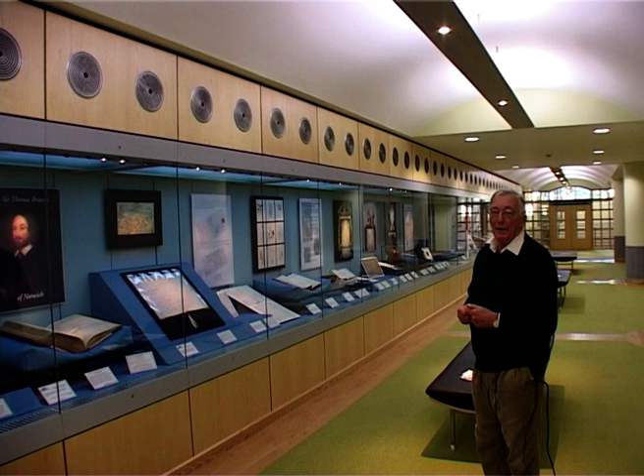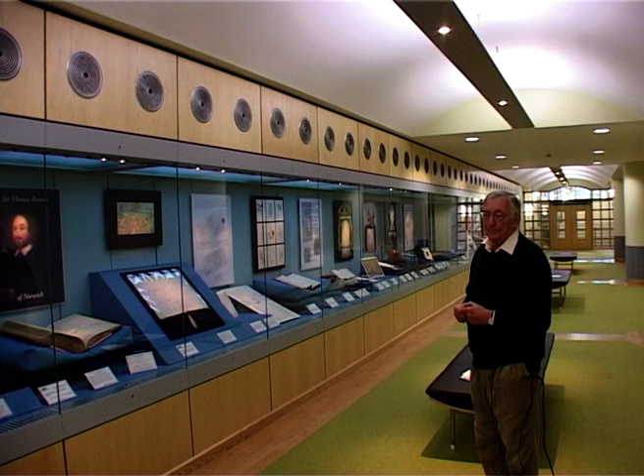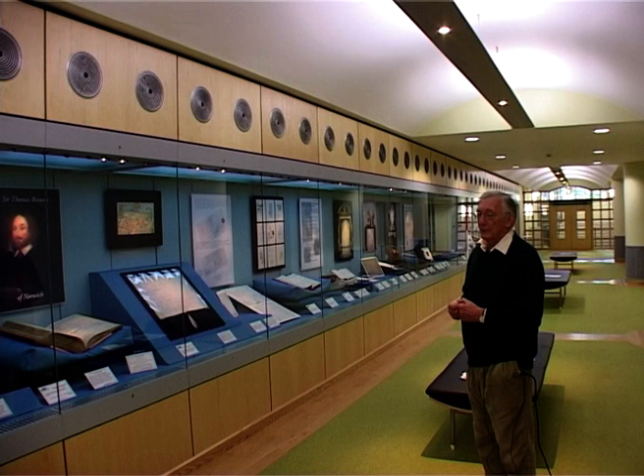We're in the foyer of the Norfolk Record Office, which is a part of the Norfolk Archive Centre. It's here that many of the documents are kept. In the entrance corridor to the record office, there's invariably a very interesting exhibition on display. Even if you don't want to go in to look at the documents, it's always worth coming in to look at the exhibitions.